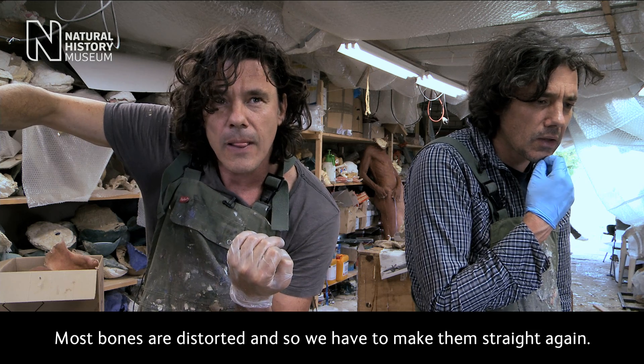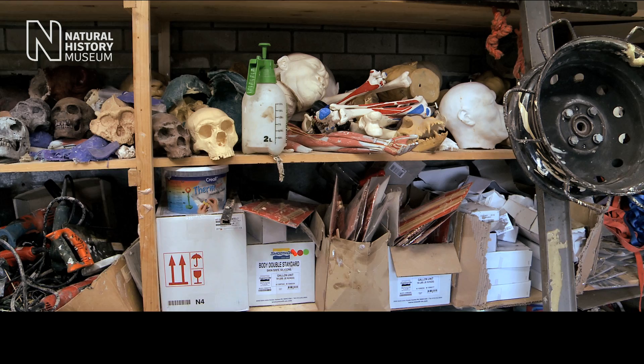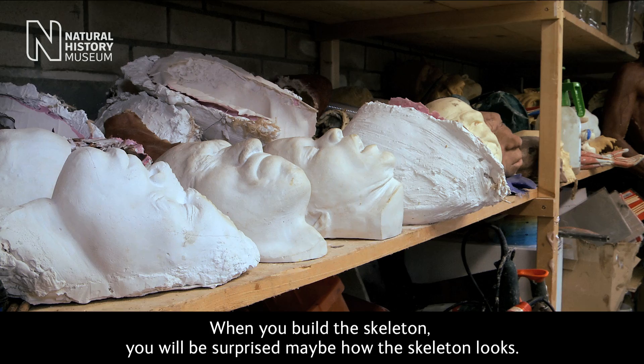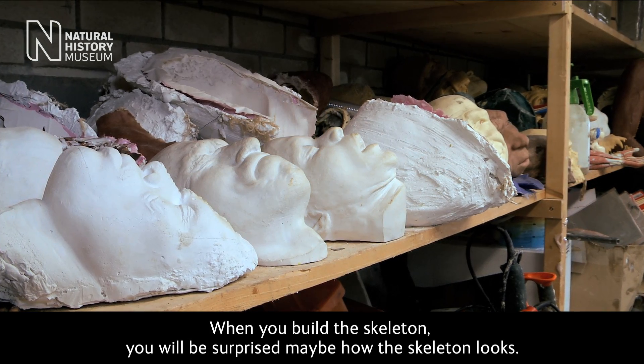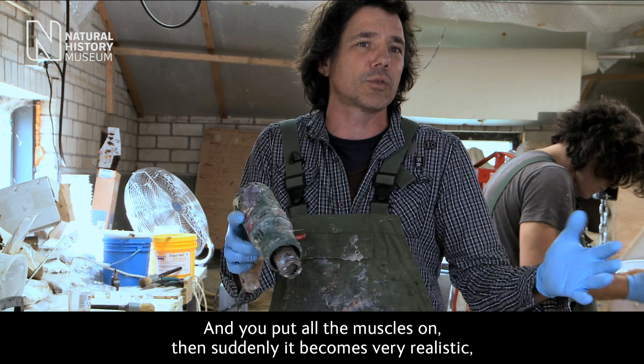Most bones are distorted and so we have to make them straight again. When you build a skeleton, you will be surprised by how the skeleton looks. But when you put all the muscles on, then suddenly it becomes very realistic.